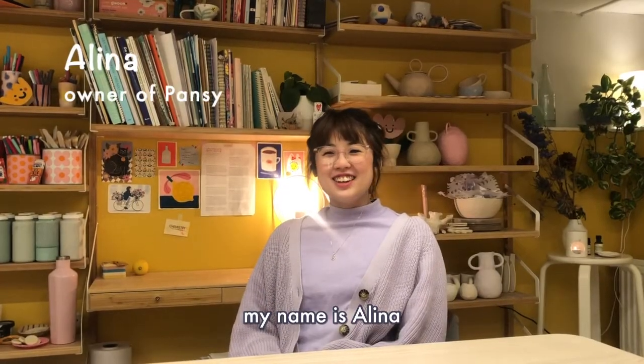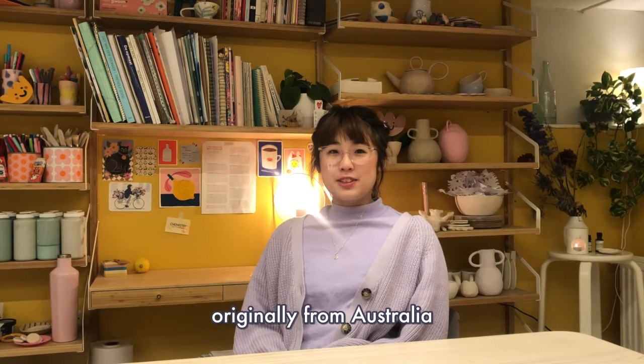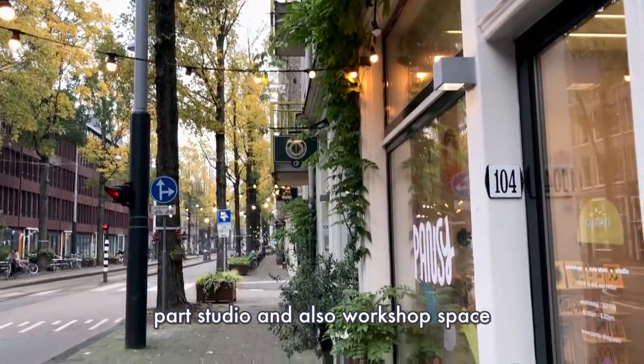Hello, my name is Lina. I'm an artist and illustrator. I'm originally from Australia and I'm the owner of Pansy, which is part shop, part studio and also workshop space.